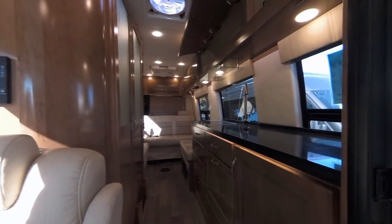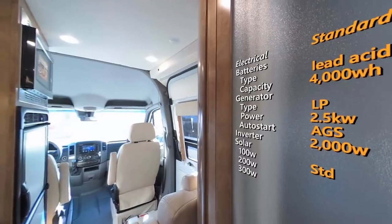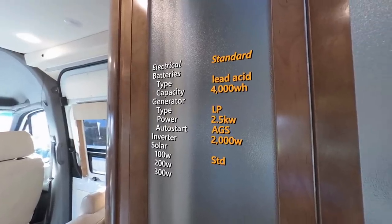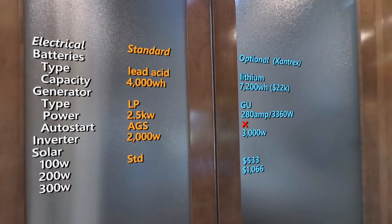Let's move on to the electrical system. Standard on this coach is a single 12V 330Ah lead acid battery — one of the largest capacity lead acid batteries I've seen on a coach. A standard 2.5 kW LP generator with automatic generator start, a good-sized 2,000-watt inverter, and 100 watts of solar. The size of the inverter means you'll be able to run your microwave off your battery — a good basic standard setup with good battery capacity, solar, and a good-sized inverter. But there's also an upgrade path to Coachman's LI3 lithium system powered by Xantrex.